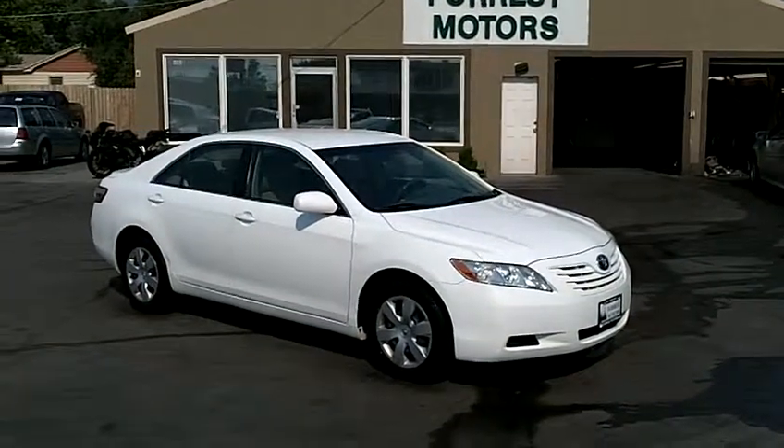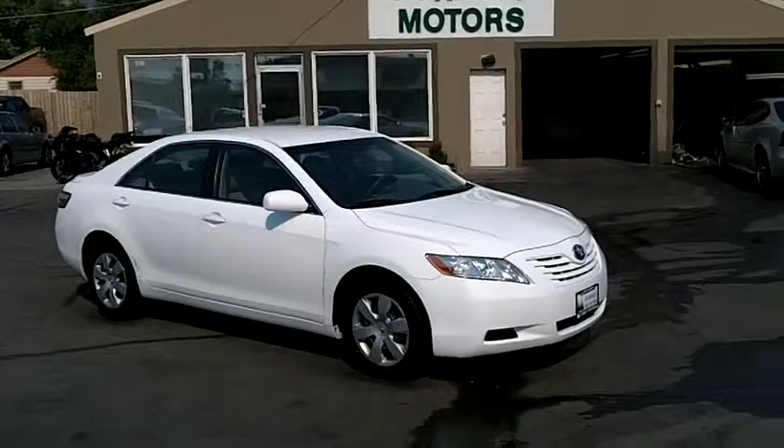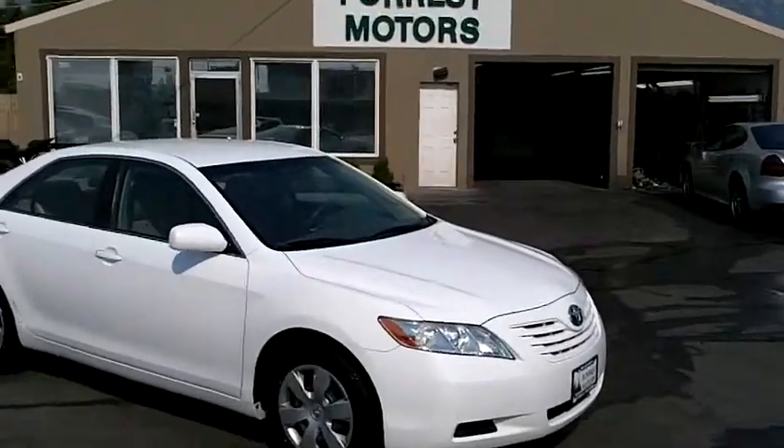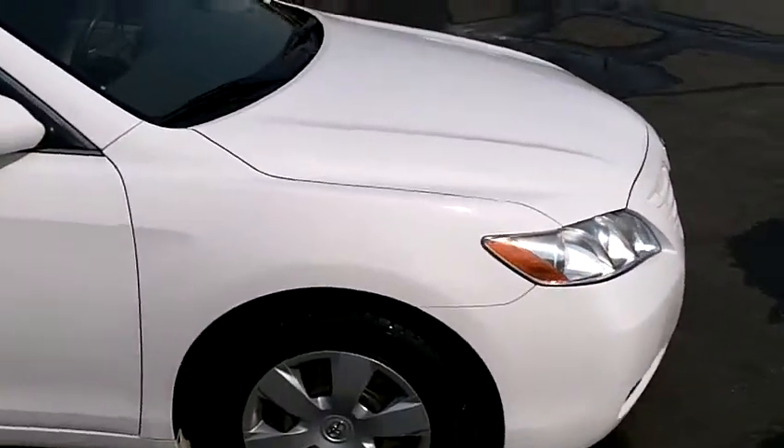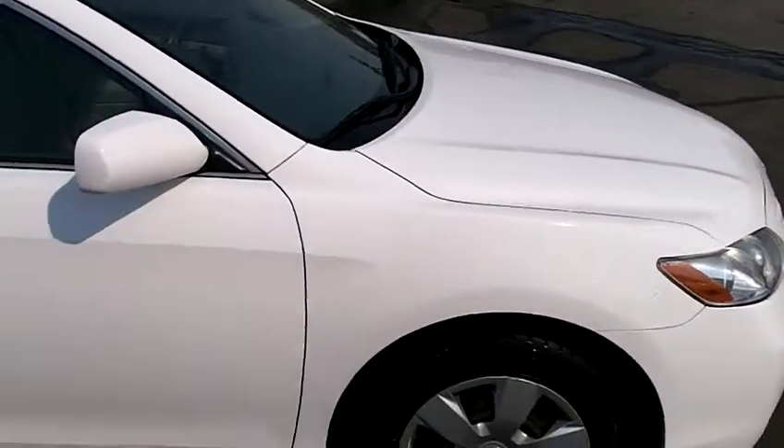2007 Toyota Camry CE with 44,000 miles. This Camry is in beautiful condition. This is a one-owner, clean title, clean Carfax, in very good shape.